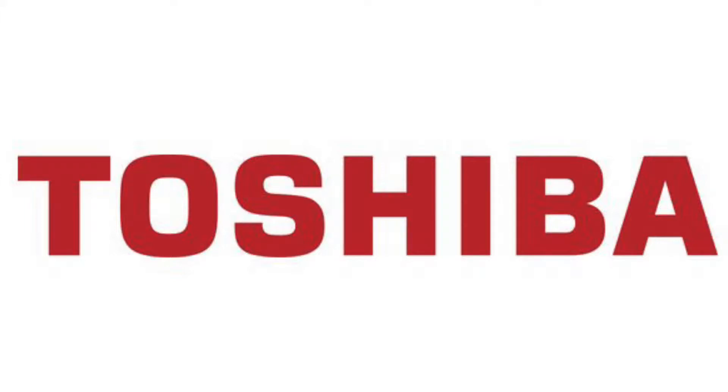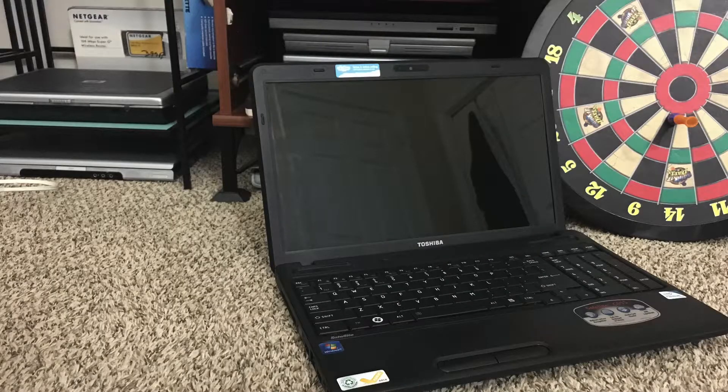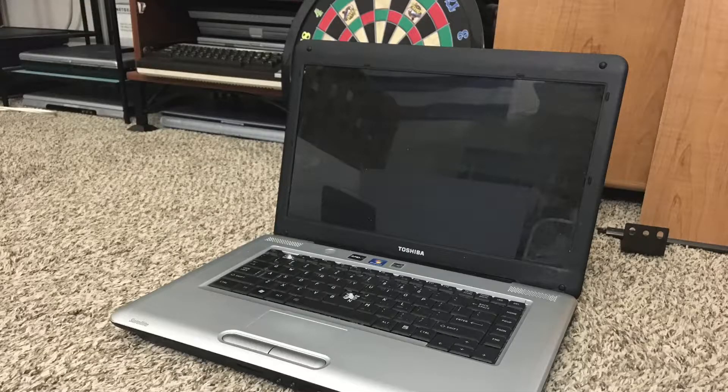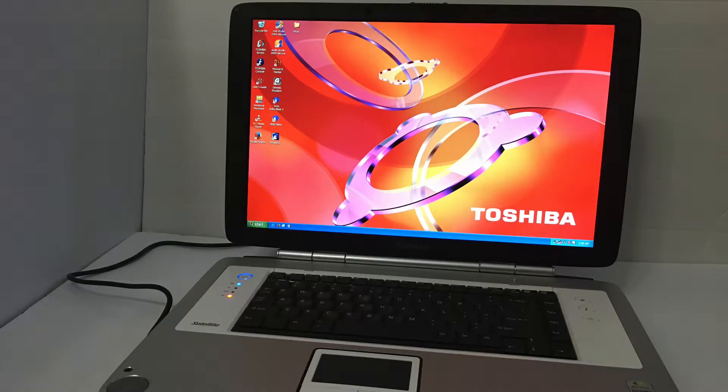Toshiba — veterans of making well-built laptops. Hello everyone and welcome to this video. Today we're reviewing the Toshiba Satellite P25, specifically the P25-S509.